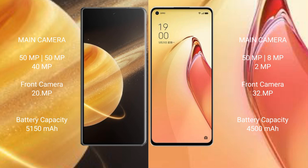Honor Magic V3 has a 5150mAh battery with 66W fast charging support. OPPO Reno 8 Pro Plus has a 4800mAh battery with 80W fast charging support.